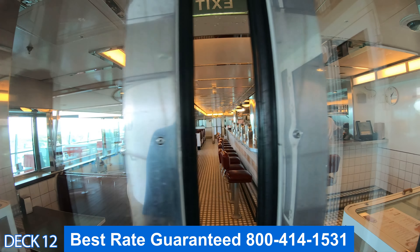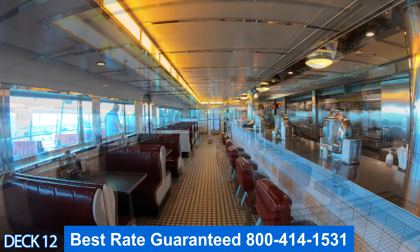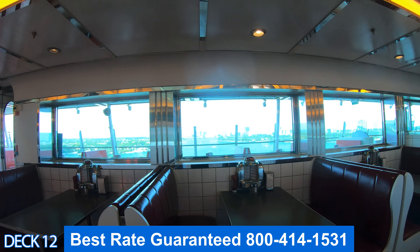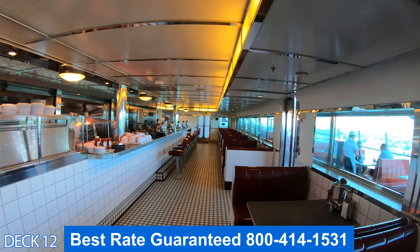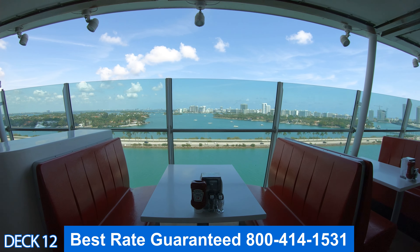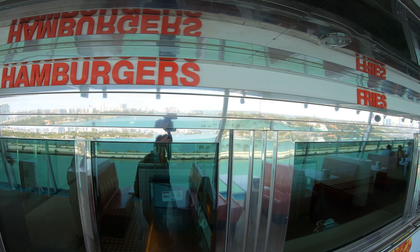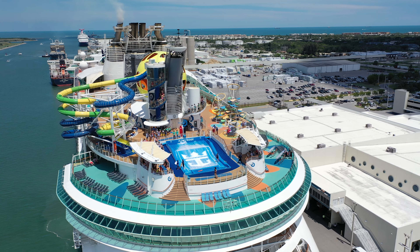Heading back toward the rear of the ship is Johnny Rockets, a retro-style diner and a fun place to enjoy a tasty burger, french fries, or a nice chocolate homemade milkshake. It has perfect views of the ocean and is an excellent spot to just relax and have a nice meal.